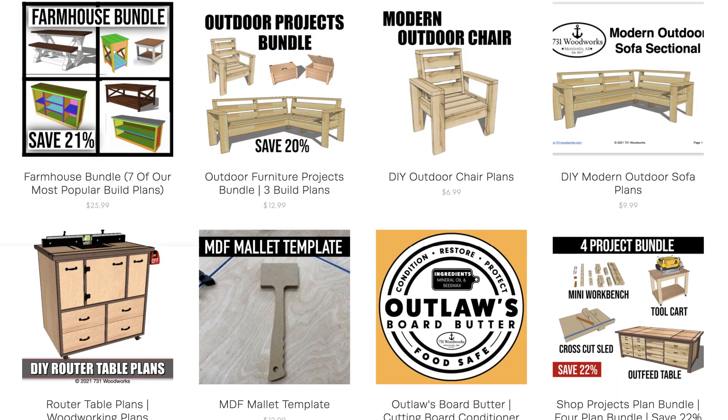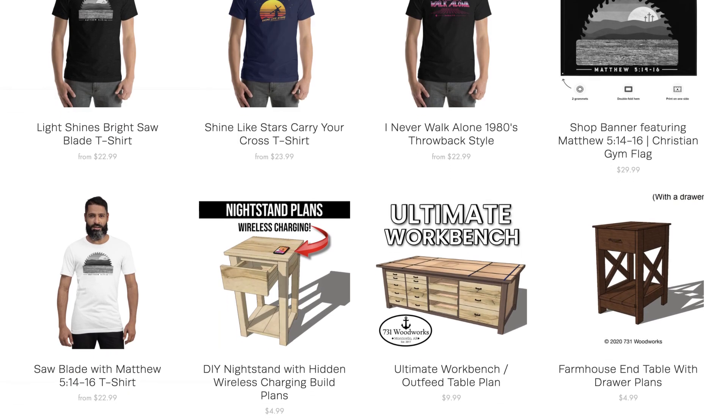This video is brought to you by 731bookworks.com. Go check out our online store — we have easy-to-follow build plans to help you make awesome projects.